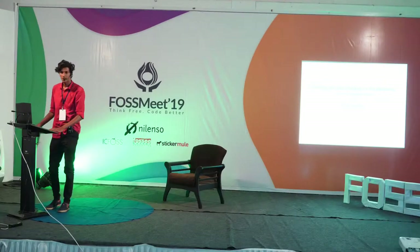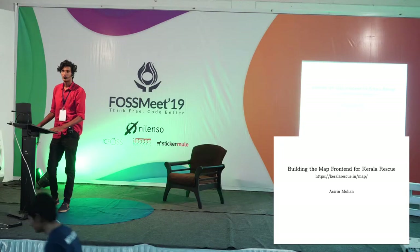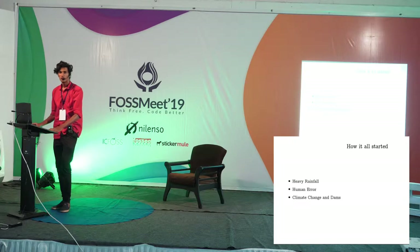This is my talk about my experience in building the map frontend for KLR Rescue during the great flood of KLR in 2018. Before we go into how the KLR Rescue operations commenced, we should look at how it all got started.